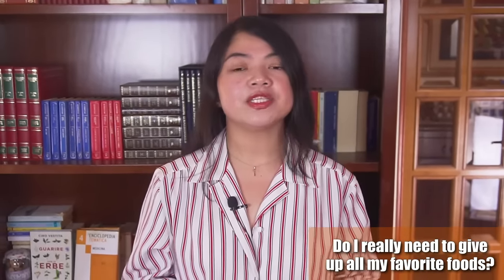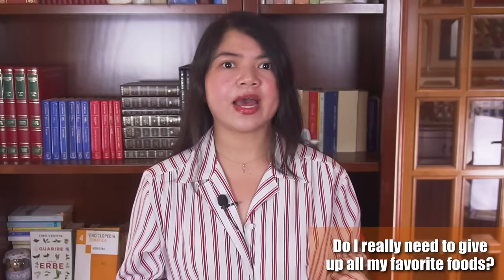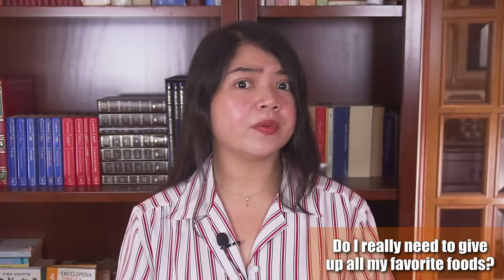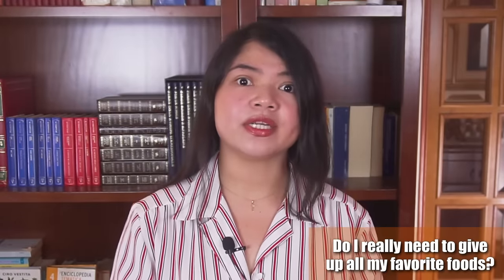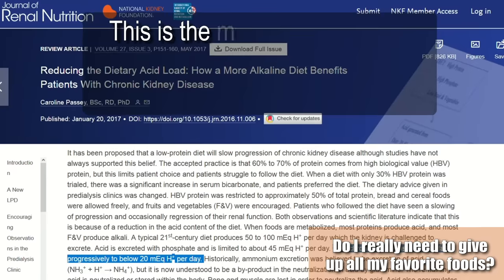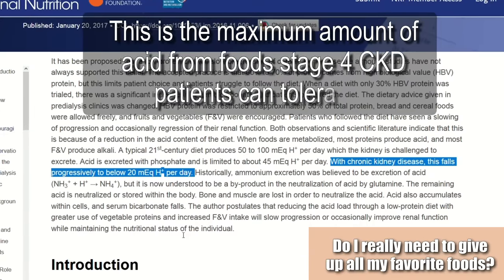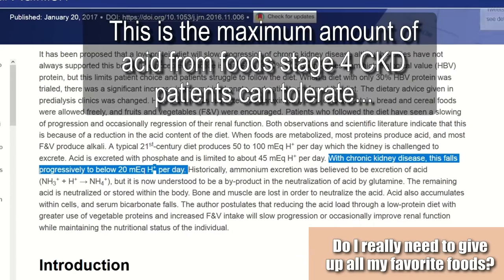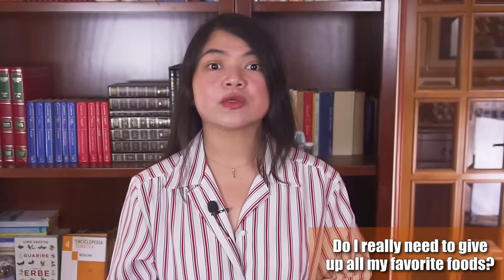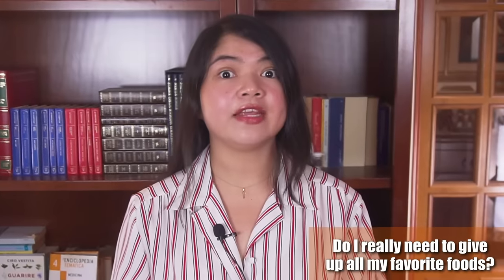When there is too much acidity in the body that the kidneys cannot excrete, several bad things are going to happen. First, the kidneys are going to be damaged faster, your bones get eroded, diabetes gets worse, and anemia can also be a consequence. This is why, according to medical literature, someone with kidney disease should intake far less acid-forming foods than the general population. And the most incredible part: for many CKD patients, controlling body acidity is enough to stop and even reverse the decline of kidney function.